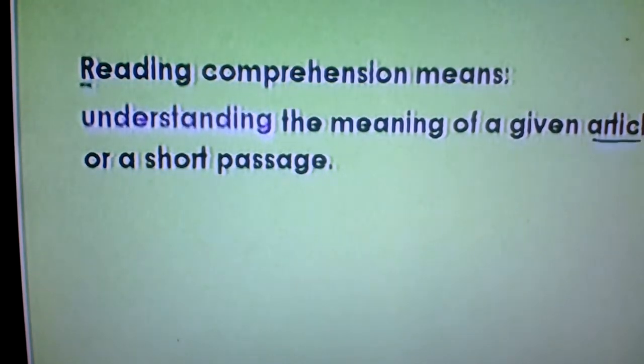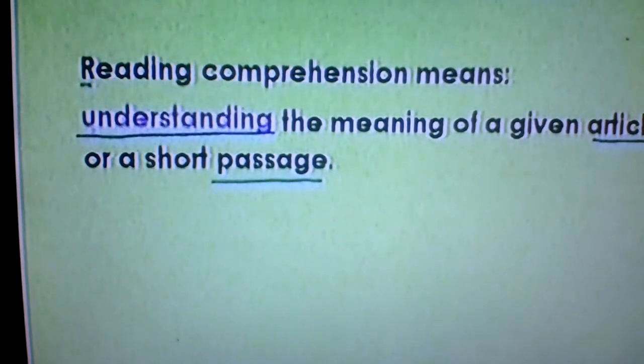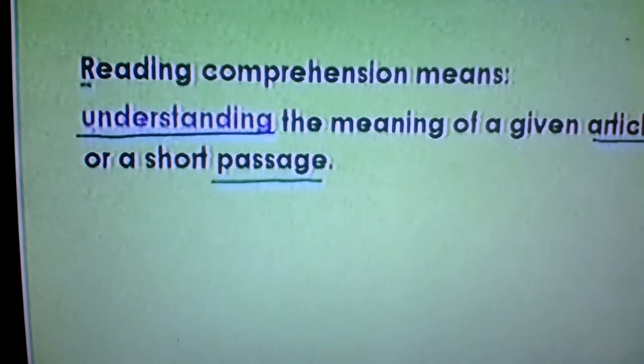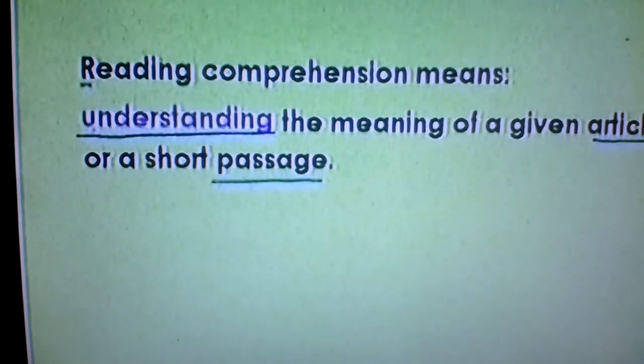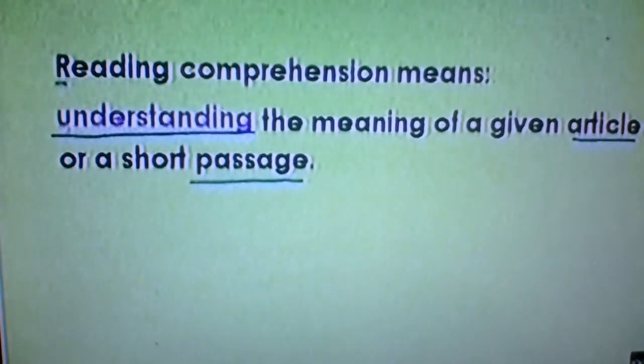The article or passage refers to a very small piece of text. It means understanding when someone tries to comprehend the passage — you read it and then you try to comprehend it. It means understanding what is said and what is written.